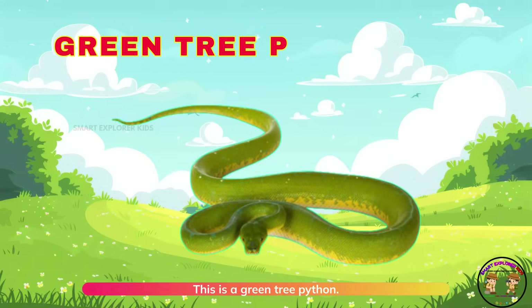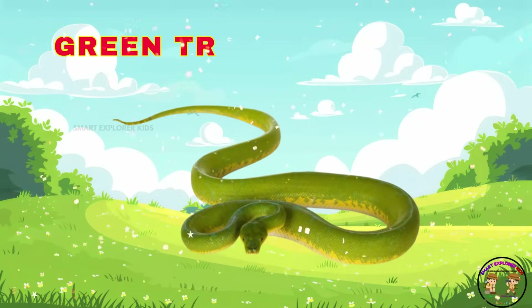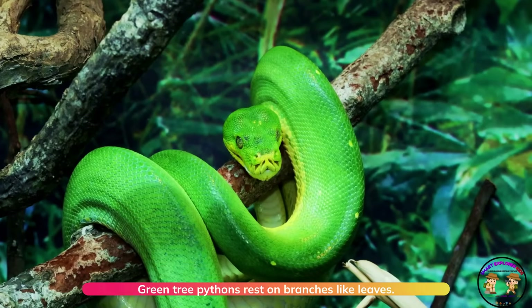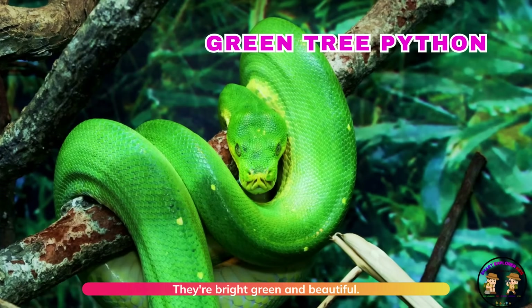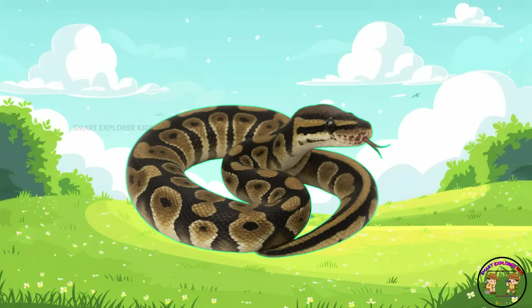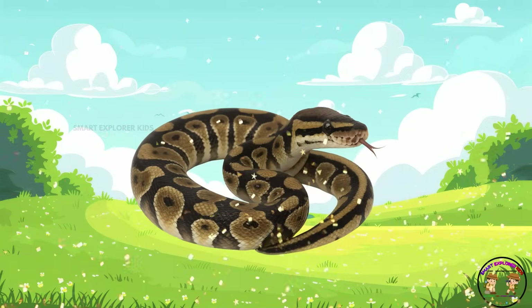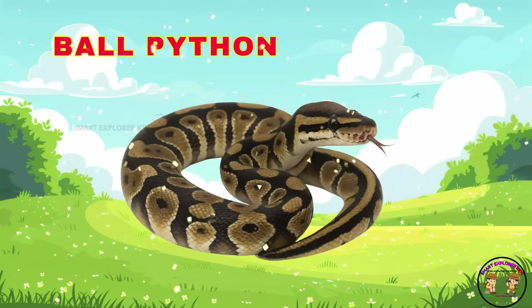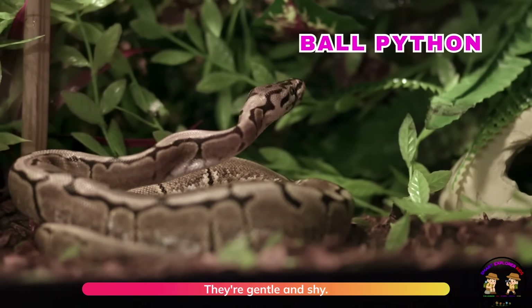This is a green tree python. Green tree pythons rest on branches like leaves. They are bright green and beautiful. Say hi to the ball python. Ball pythons curl into a ball when scared. They are gentle and shy.